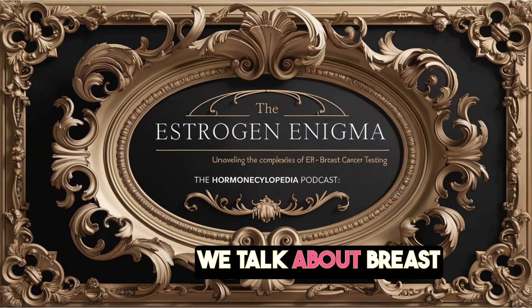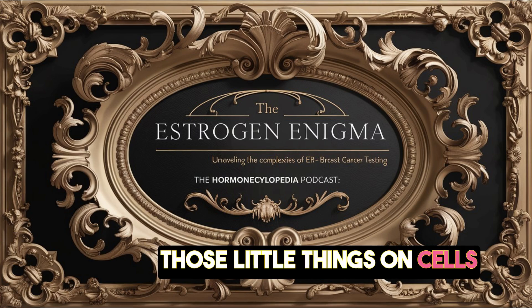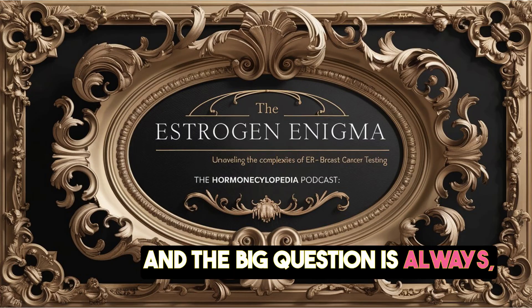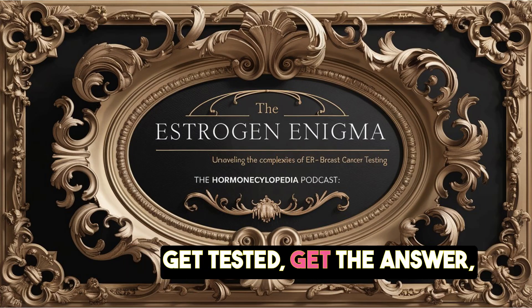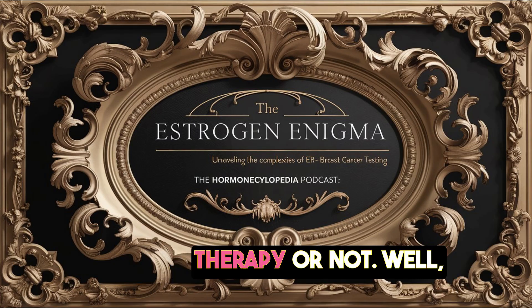When we talk about breast cancer treatment, we hear about estrogen receptors a lot — those little things on cells that estrogen can attach to. The big question is always, is your tumor ER positive or negative? It seems straightforward enough: get tested, get the answer, and then doctors know if you're a candidate for hormone therapy or not.